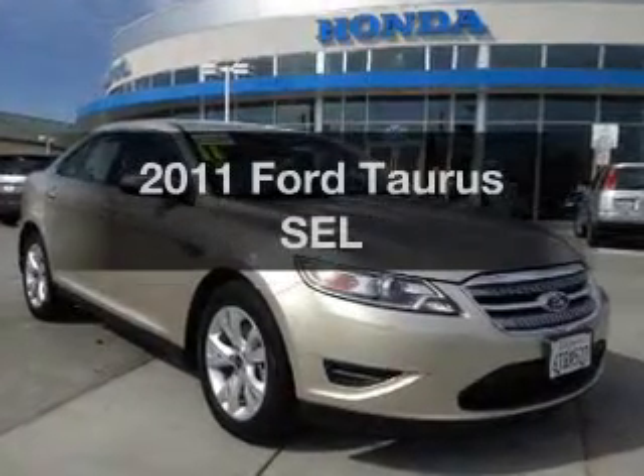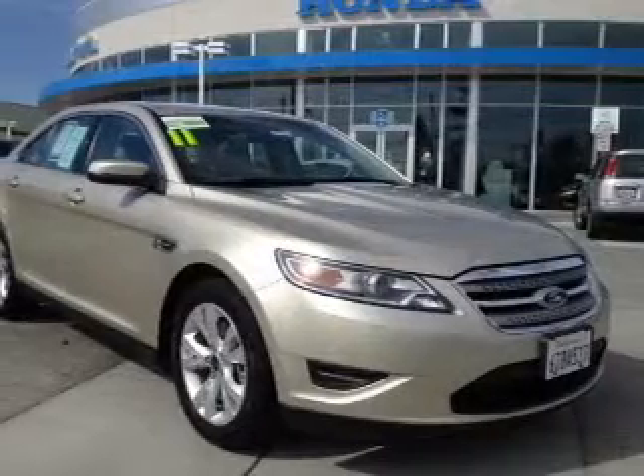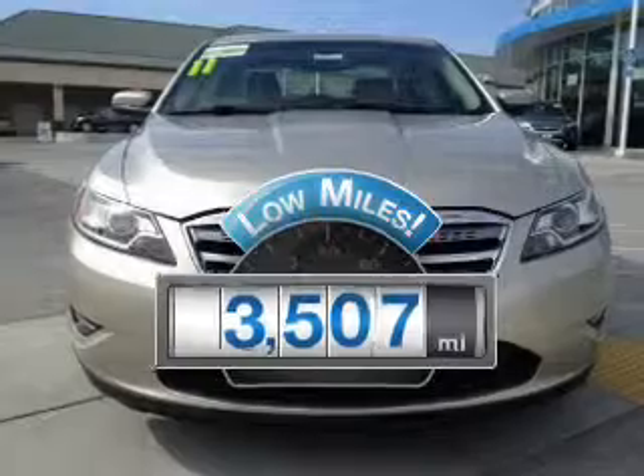Introducing the 2011 Ford Taurus. If you're looking for an automobile with great attributes, look no further. A low odometer reading makes this vehicle a great value at this price.